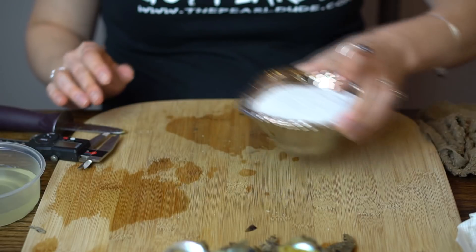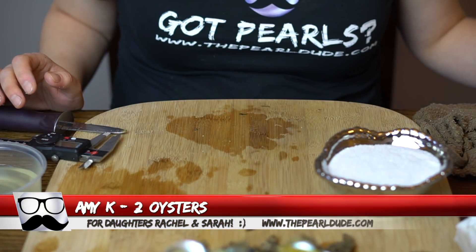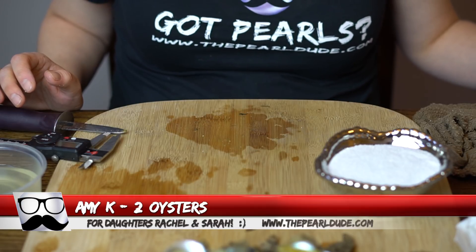Very pretty — congratulations, Merry Christmas! Next order is number 1963 — these are for Amy, and there's a message that they're actually for her two daughters Rachel and Sarah.